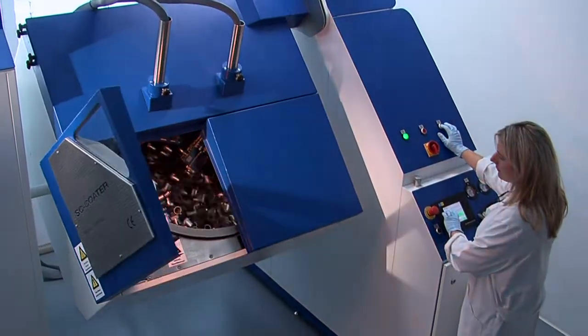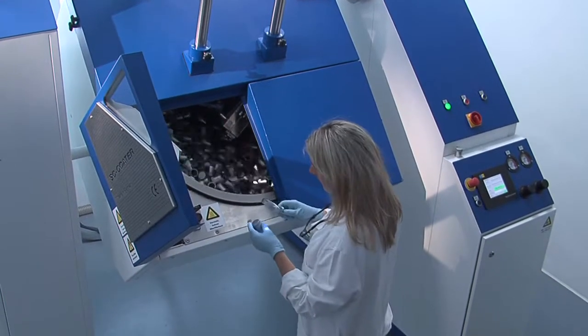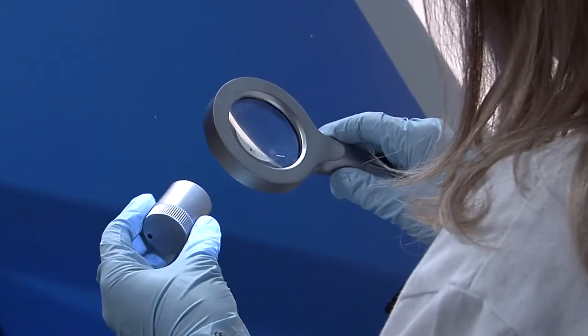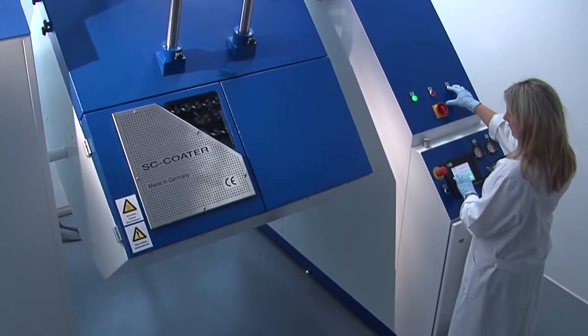Samples for ongoing visual inspection are taken during the coating process. Continuous negative pressure in the drum housing keeps both the coating mist and solvent fumes from escaping.